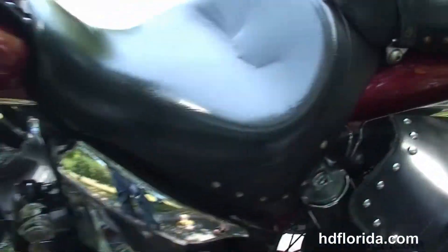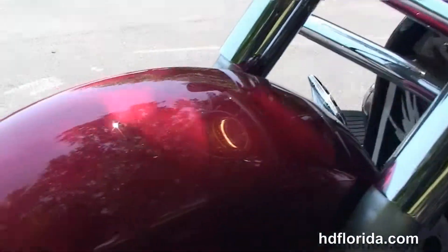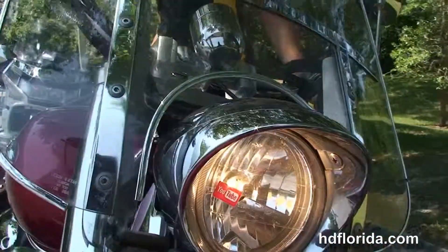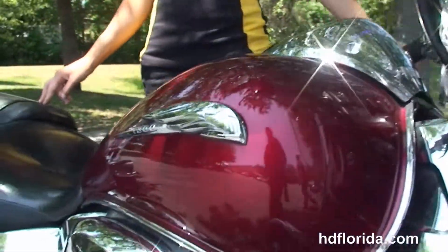Out front we've got the adjustable full size windshield. Spike is in red, great shape. In stock and ready for immediate delivery — be sure to ask about our fly and ride program and options and accessories that retail out over $2,000.